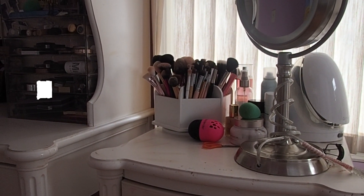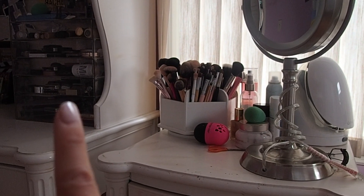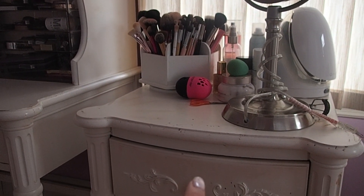This little corner in my room is my makeshift vanity when I'm home from school. As you can see, I've got my acrylic container over here, and then I've got my everyday makeup drawer down here.